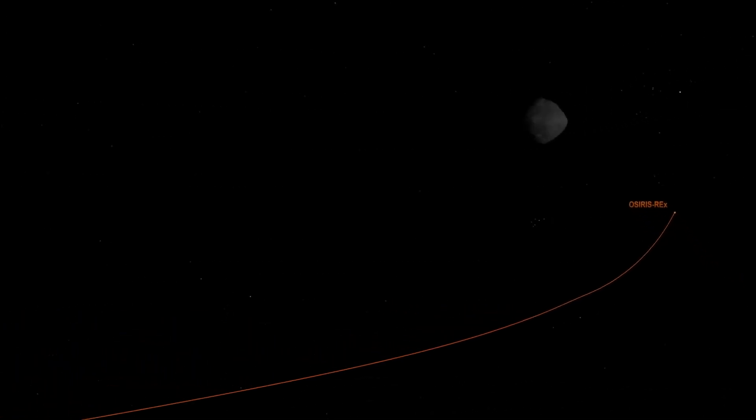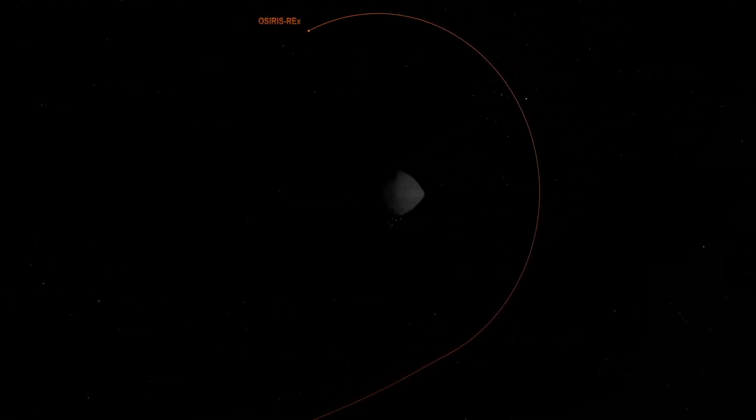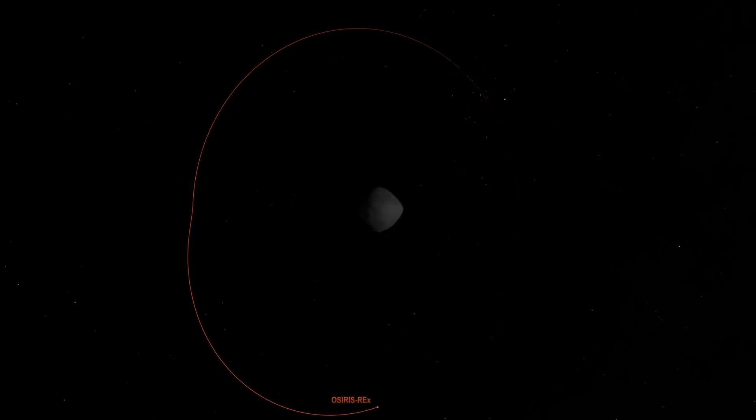In December 2018, after traveling for two years and 101 days, and over 1.2 billion miles, NASA's OSIRIS-REx spacecraft arrived at its target, near-Earth asteroid Bennu.